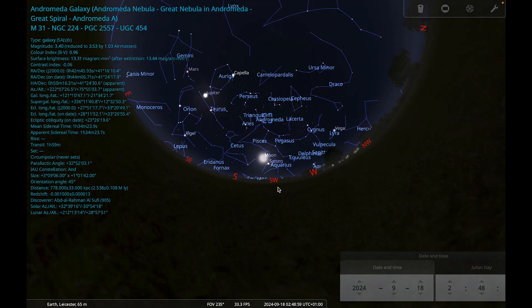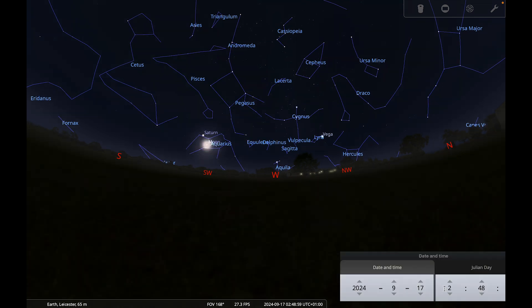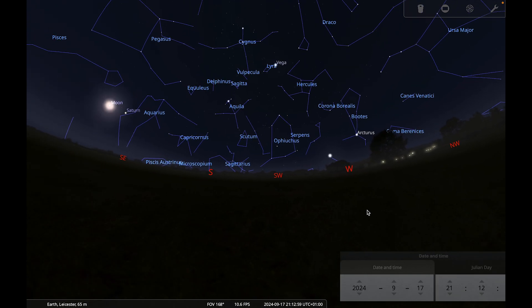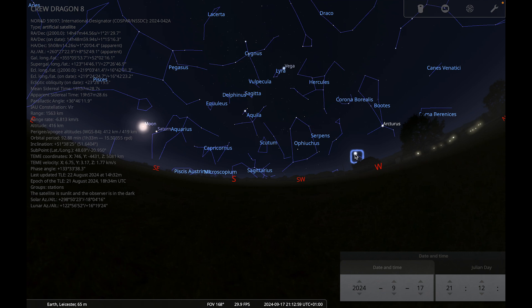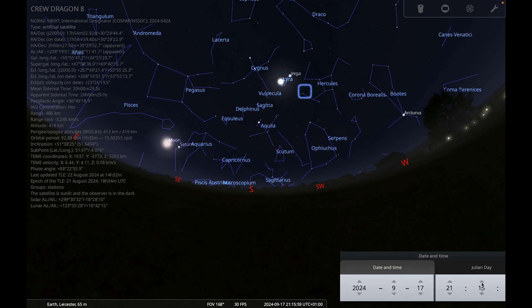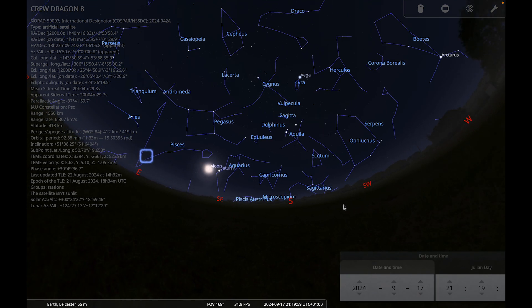Let's finish with an ISS pass in case you'd like to spot the International Space Station this month. I've chosen a pass at a sociable time — about 12 minutes past nine on the 17th of September. Look towards the west and you'll be able to watch it going over from west to east over the course of five or six minutes. If you want to find out about other ISS passes this month, visit the Spot the Station website, input your location, and it will tell you when all the passes are. That brings me to the end of our night sky tour for September — I wish you clear skies for all of your observing this month.